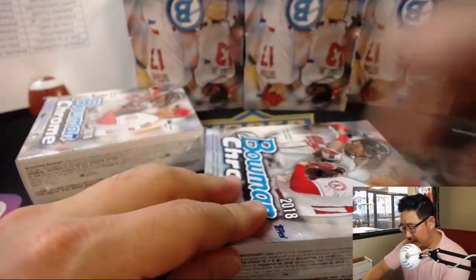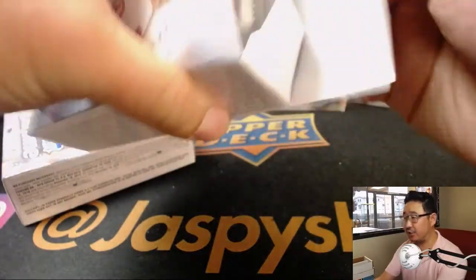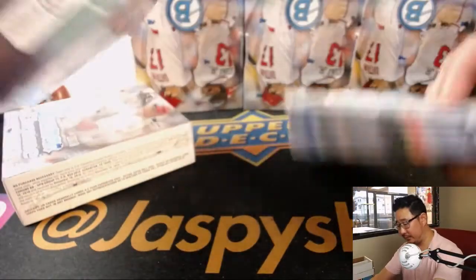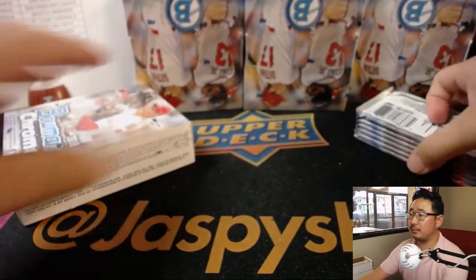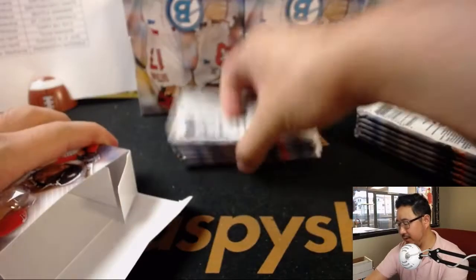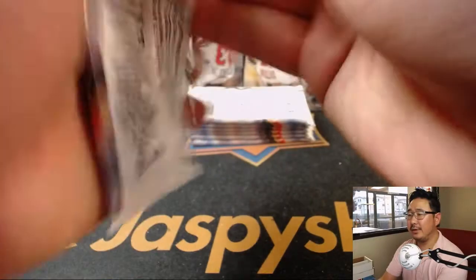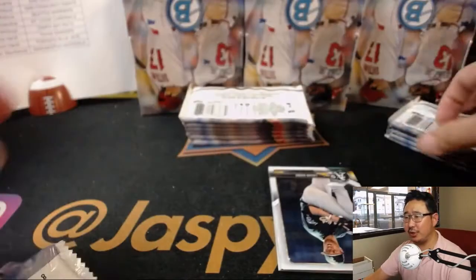Brad, no Royals autographs as of yet. This is just box three, so we've still got a ways to go. Didn't we pull the refractor edition last night?